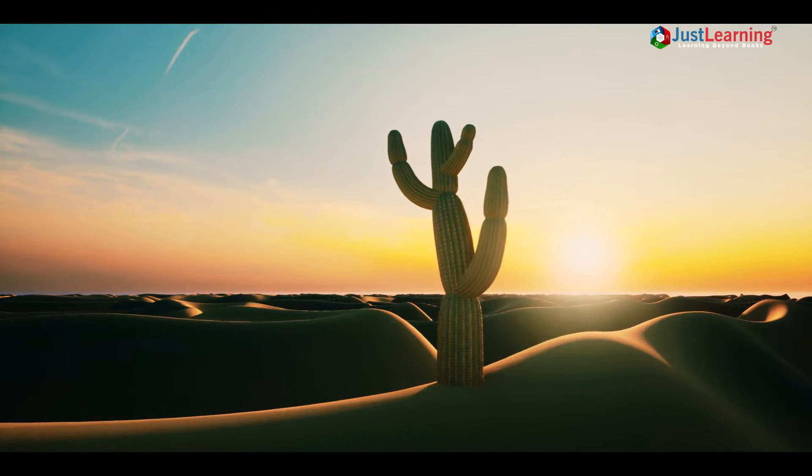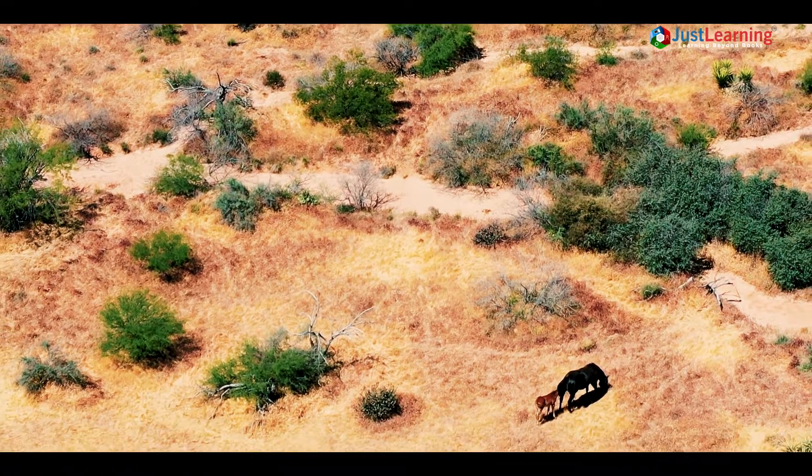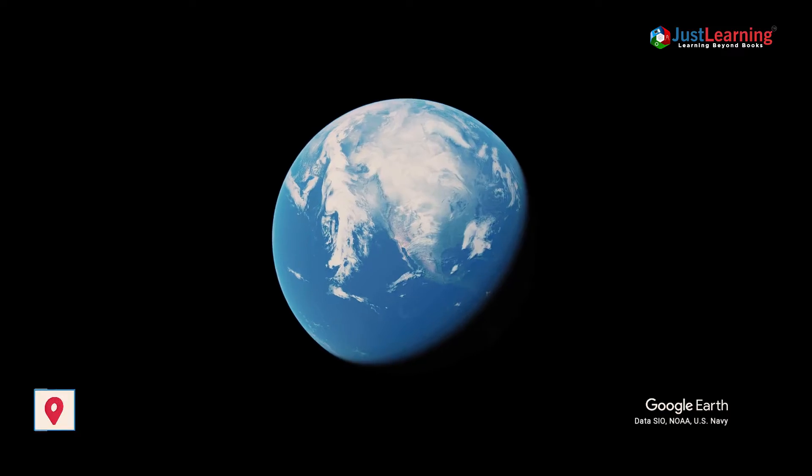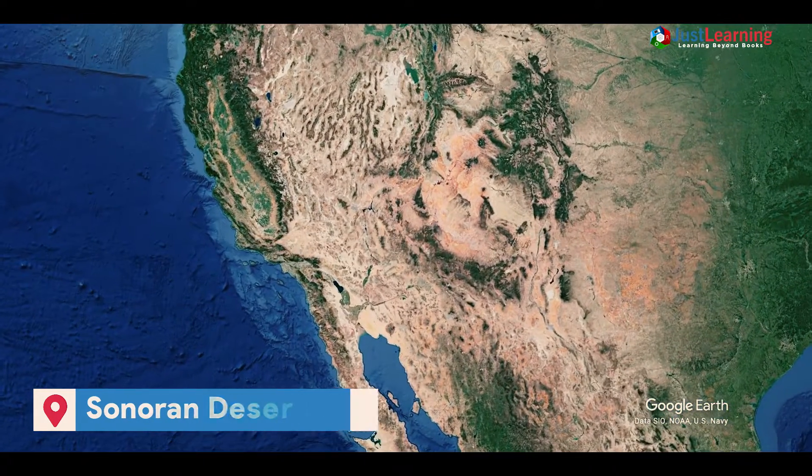Semi-arid deserts are found in regions that receive some rainfall, but not enough to support vegetation. The Saharan Desert in the southwestern United States is an example of a semi-arid desert.